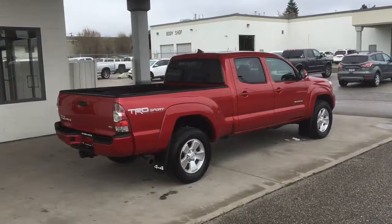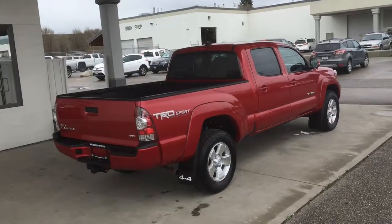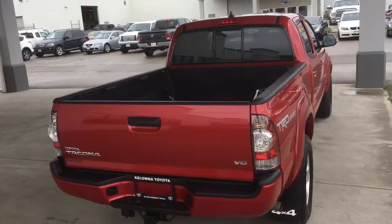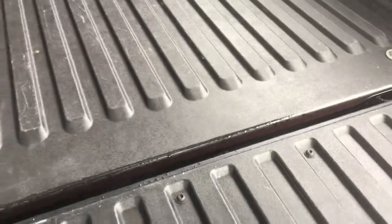From the back you can see the vehicle's sporty look continues with color matched wheel flares, TRD Sport decals, mud guards, clear LED taillights and a towing package. The box has a plastic liner and shows no signs of wear.